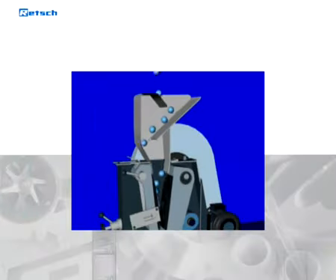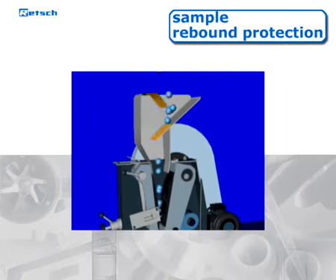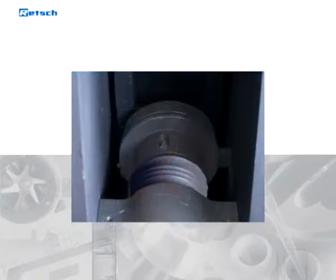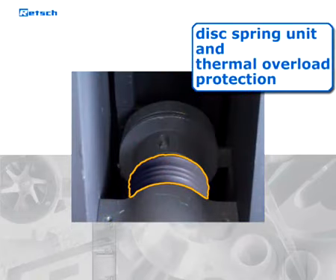A further safety feature is that the hopper is equipped with a sample rebound protection, which also ensures that the crushing chamber cannot be accessed by hand. A disc spring unit and a thermal overload protection prevent abuse of the system.